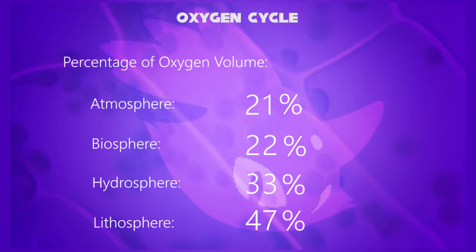So which one has the highest oxygen volume? Well, Silver, you said that the lithosphere is 47% by volume. Yes.